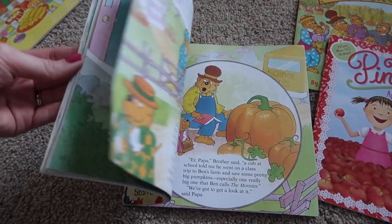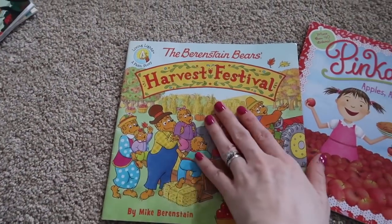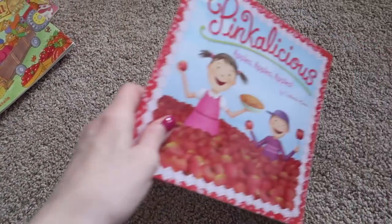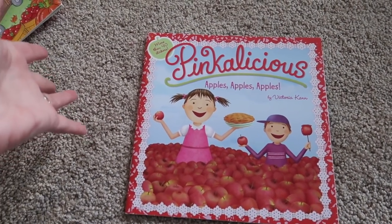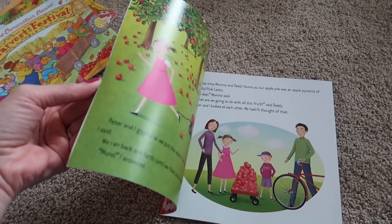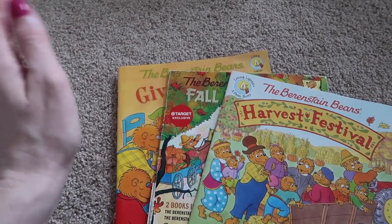I really like the prize pumpkin one because Papa Bear is trying to grow the biggest pumpkin - it's just kind of fun. Another one in the Living Lights series is Harvest Festival, again for this time of year, talking about pumpkins and being thankful for all you have - a really good one leading up to Thanksgiving. Then there's a Pinkalicious apple-themed one, good for early fall or if you're doing any type of apple study or going to an apple orchard. I love all the Berenstain Bears books - we read them every single year.